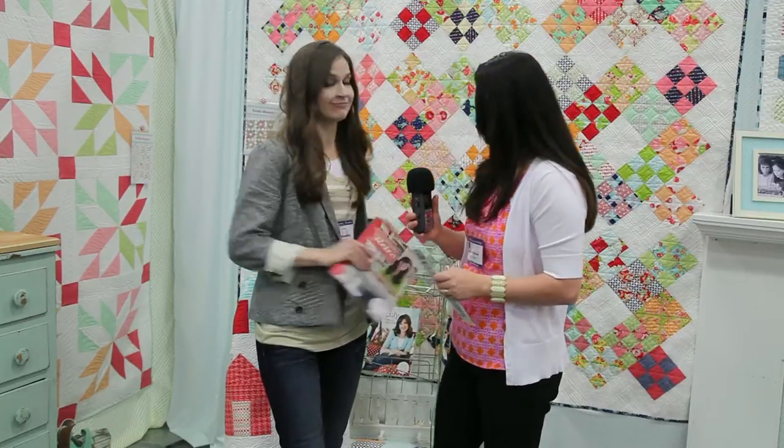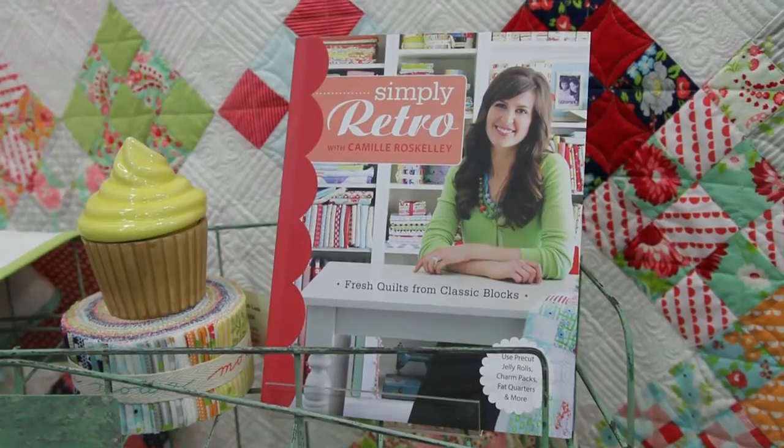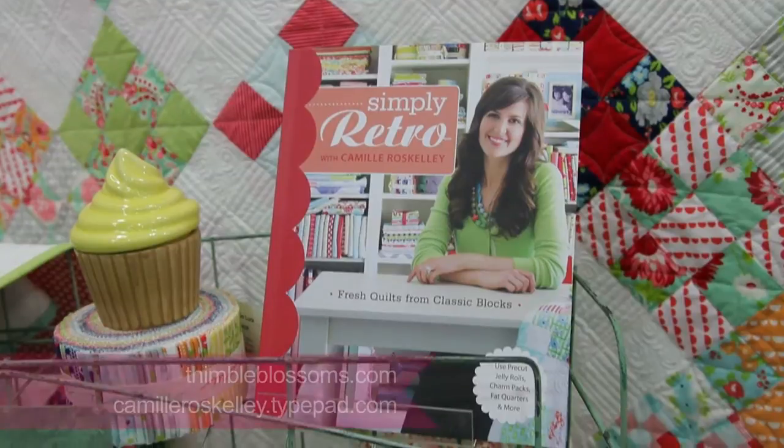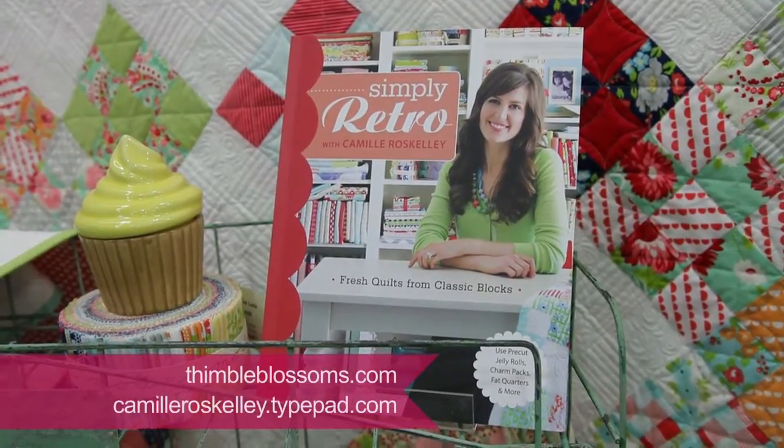Let's show it. That is cute! Yes, look how cute. Where can you purchase this book? You can get it from my website, ThimbleBlossoms.com, and my blog is CamillaRossKelly.TypePad.com. It's also available from Amazon and through Stash Books. Very cool, thank you.